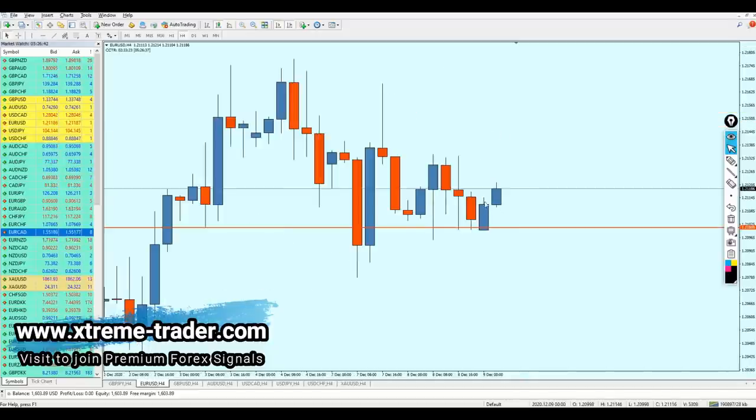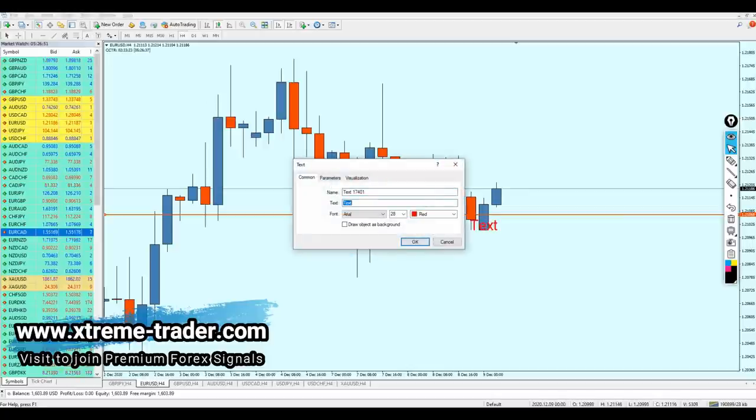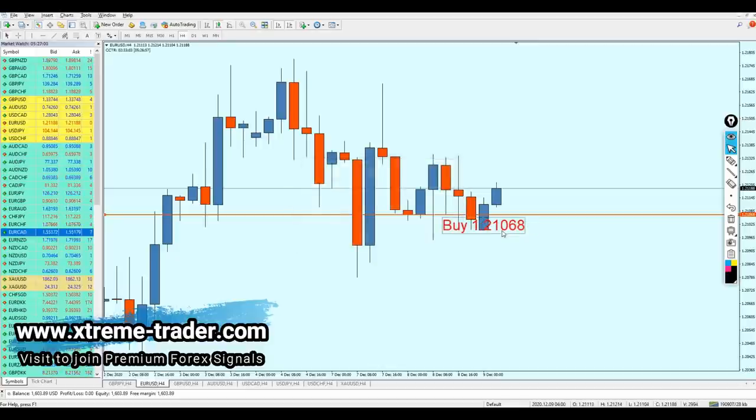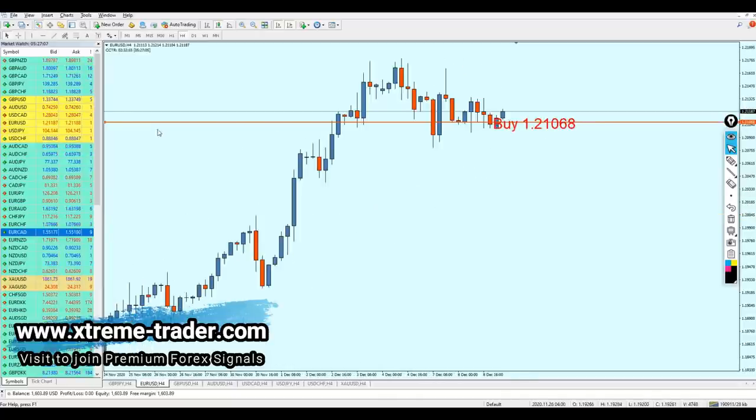Hopefully I'm not wrong. The level we are going to start buying the EURUSD is going to be right here. Buy the EURUSD at the level 1.21068. I believe the EURUSD is going to be able to make the breakout from that long-term resistance on 1.21769.